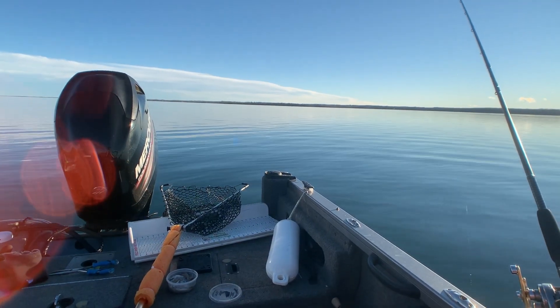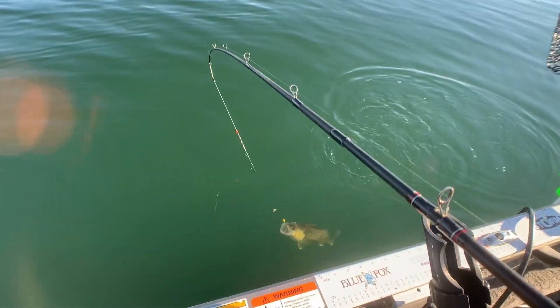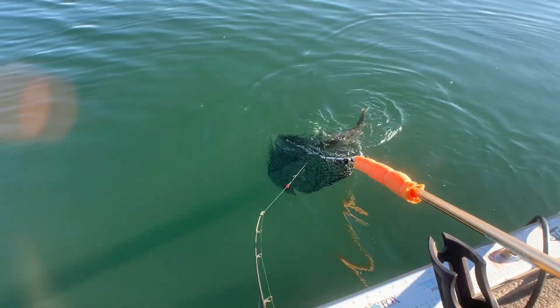Boating laws require an emergency kit on board to deal with these unexpected situations, and Flex Seal products are ideal to add to this kit. Here's what I put in my emergency kit.